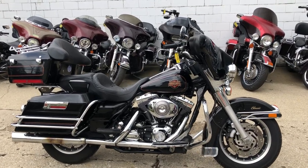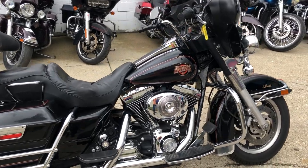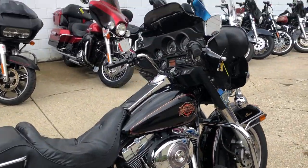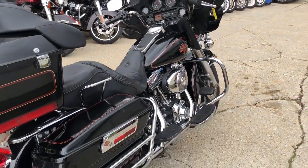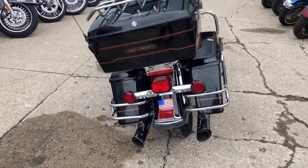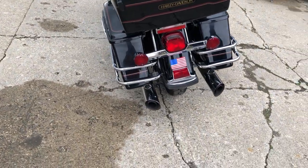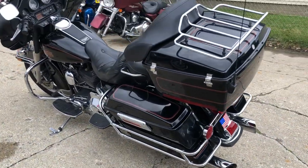Hey everybody, take a look at this '02 Harley-Davidson electric line for sale. Got the high gloss black paint, tons of chrome. She runs strong, everything works, and the Screamin' Eagle exhaust sounds great. This was just serviced at a dealership, all fluids changed, and it's ready to ride.